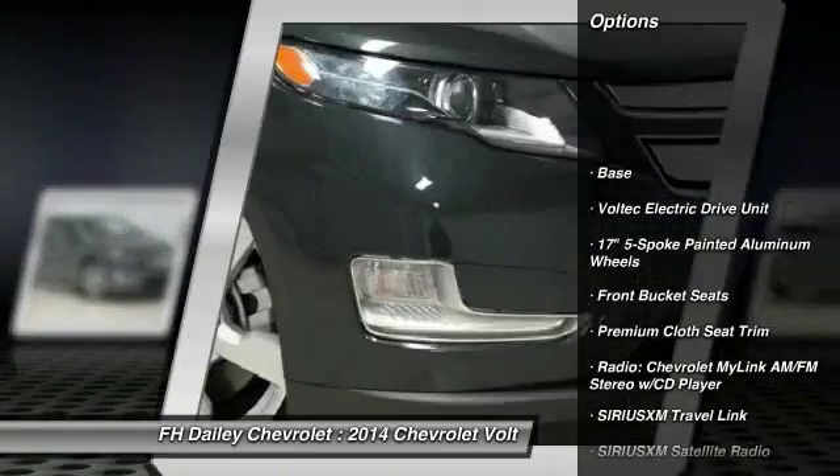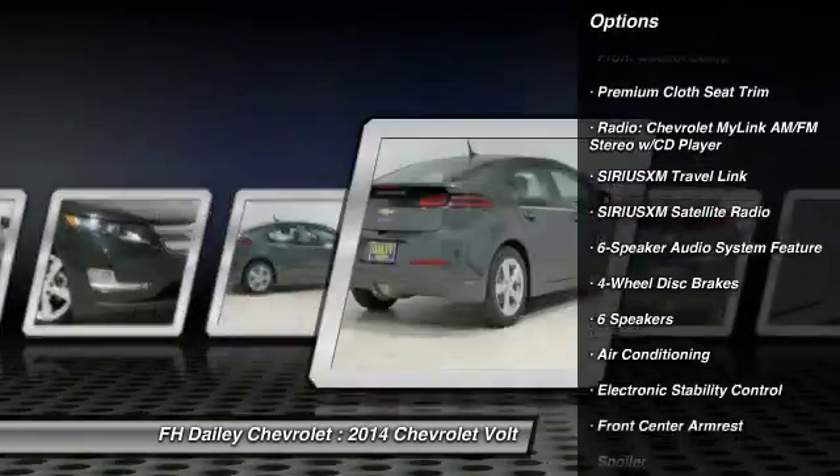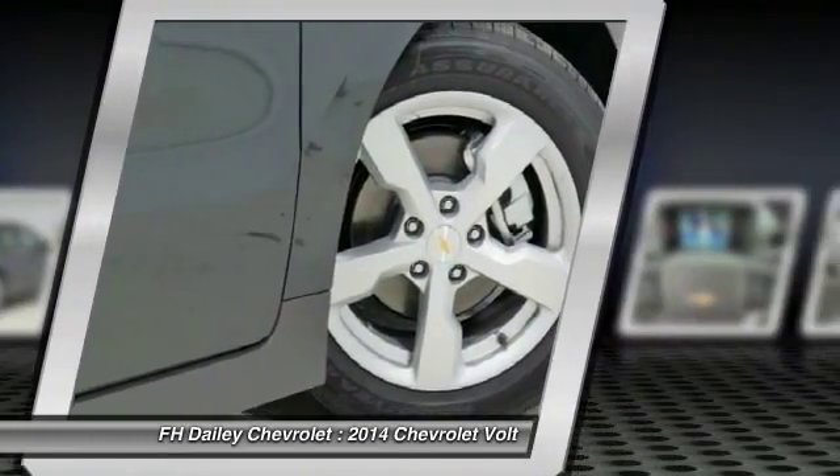Traction control, dual airbags, air conditioning, front power steering, four-wheel disc brakes, universal garage door opener, electronic stability control, trip computer, security system, CD player.